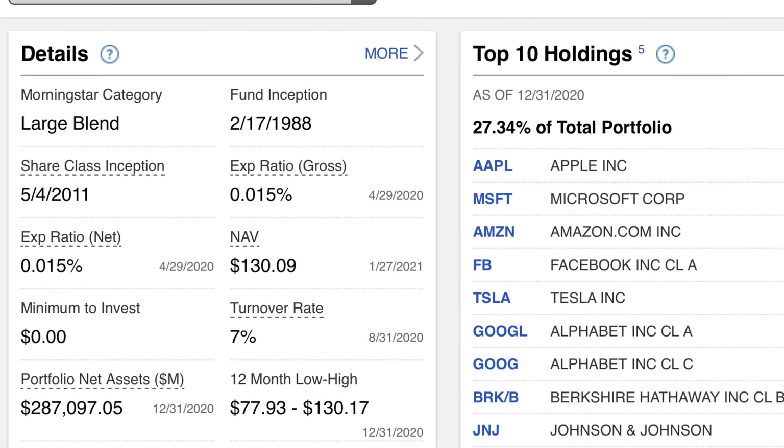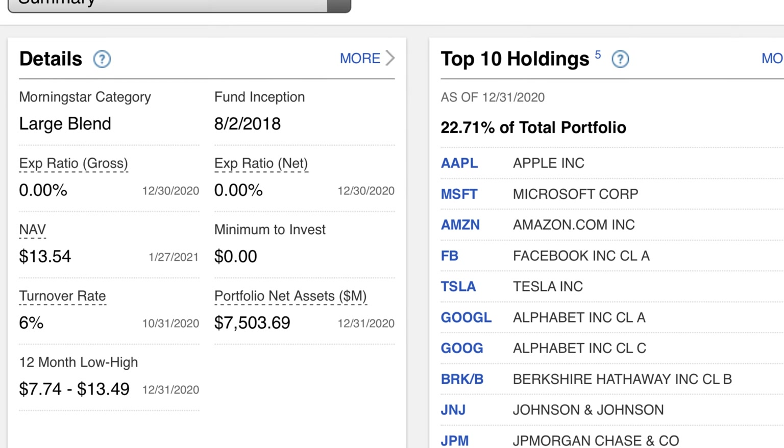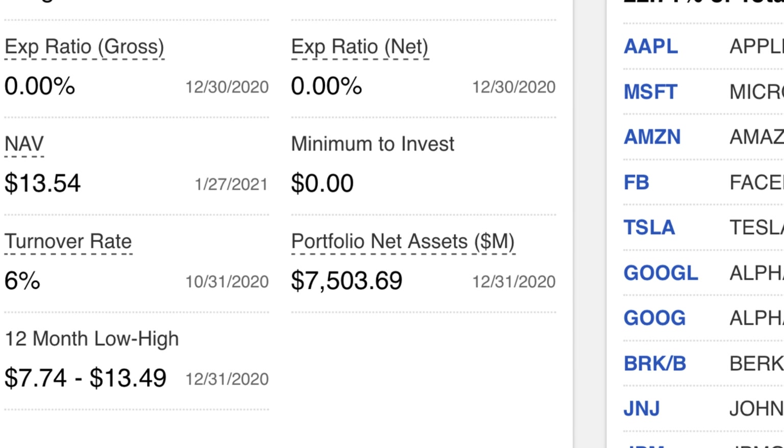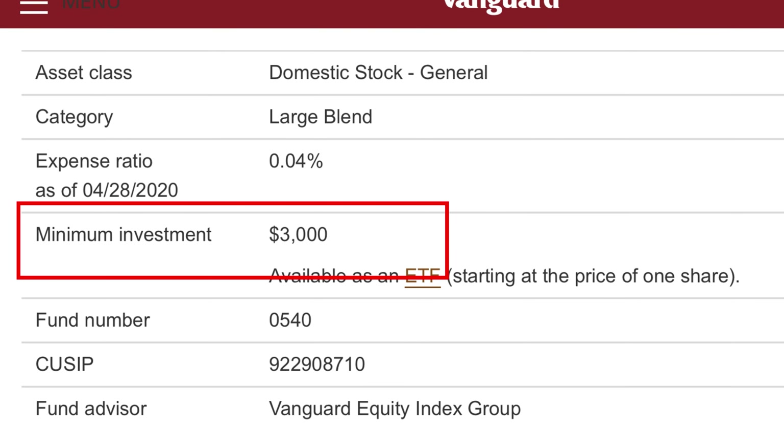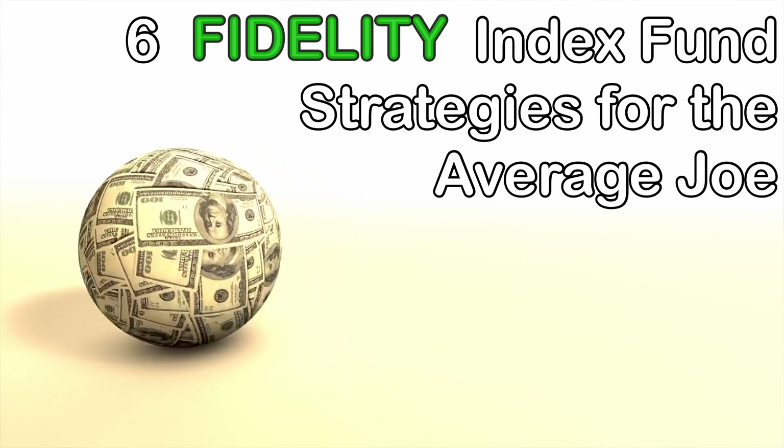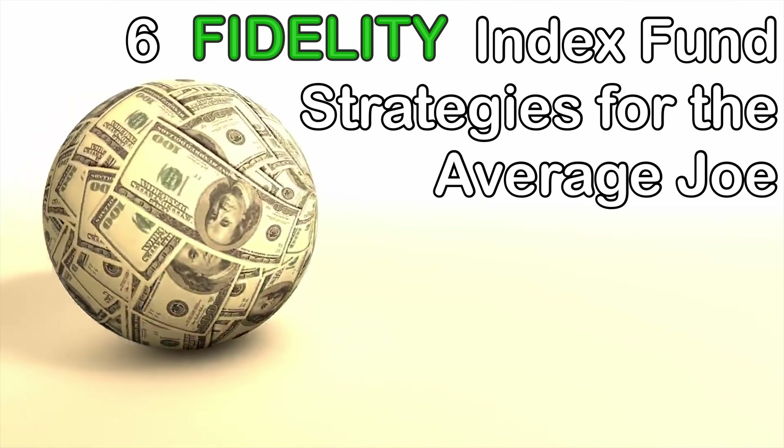Fidelity is a great place to own index funds. Fidelity has two advantages over its counterpart Vanguard: they have the lowest expense ratios in the business and no minimum required initial investments into their index funds, which is a big deal for beginner investors. Vanguard generally requires a $3,000 minimum initial investment for most of their admiral shares index funds. In this video I want to share six different Fidelity index fund strategies for the average Joe beginner investor to grow your money, be financially free, and retire the way you want to.